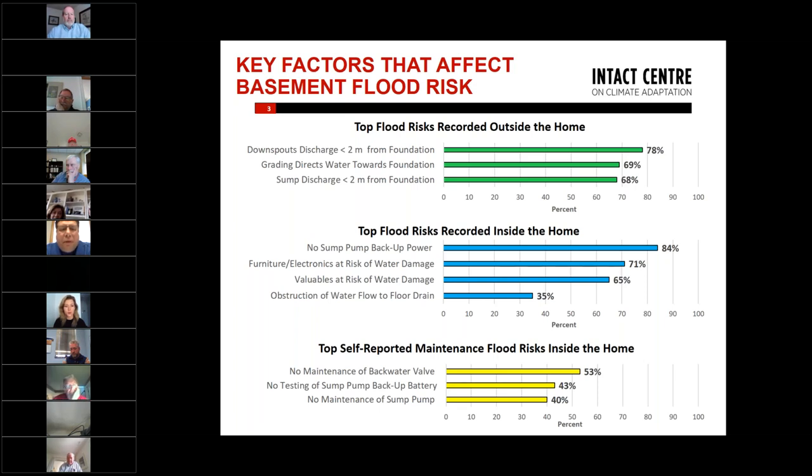Inside the house, we found that homeowners with sump pumps to keep their foundation dry often wouldn't have backup power on the sump pump, which is quite critical because during flooding we frequently also experience power outages.